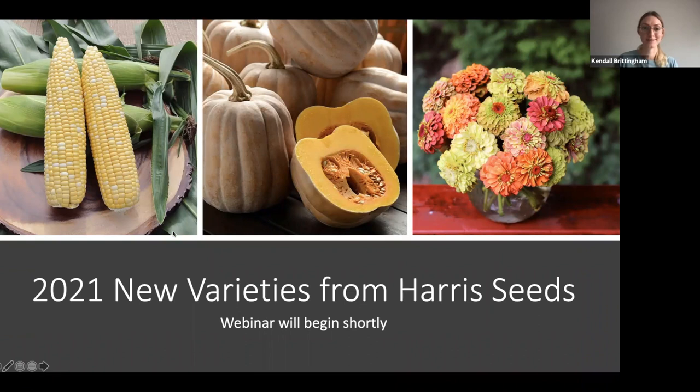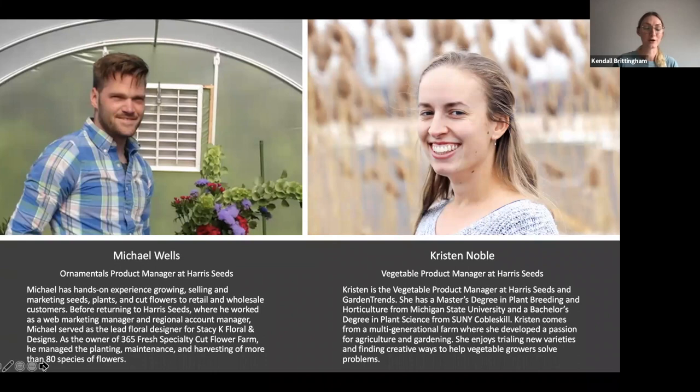I'll introduce our speakers. We have Michael Wells, our flower product manager, and Kristen Noble, our vegetable product manager. Their roles at Harris Seeds are to work with seed breeders around the country and around the world to look at new varieties and top varieties for our product line. They are sometimes trialing varieties for multiple years before they decide to take a variety into our product line. They also work with our sales team and our growers to get feedback to make sure we are presenting the best varieties possible for our customers.